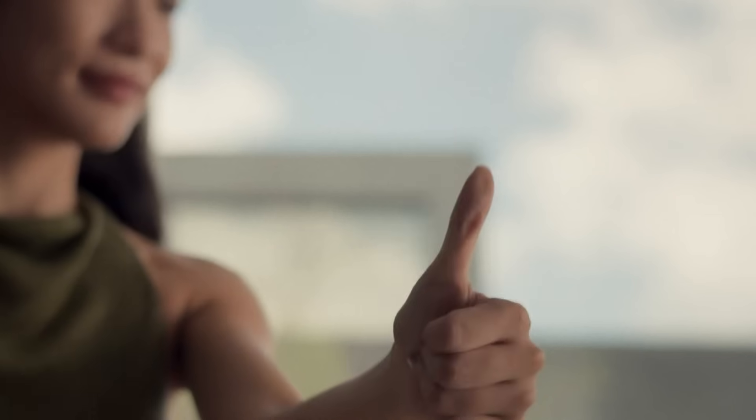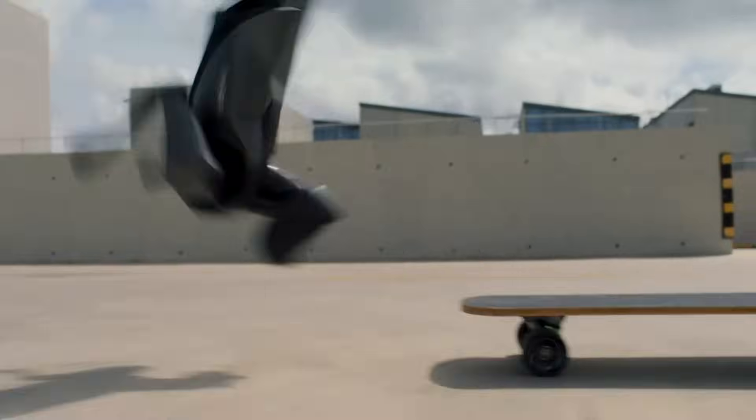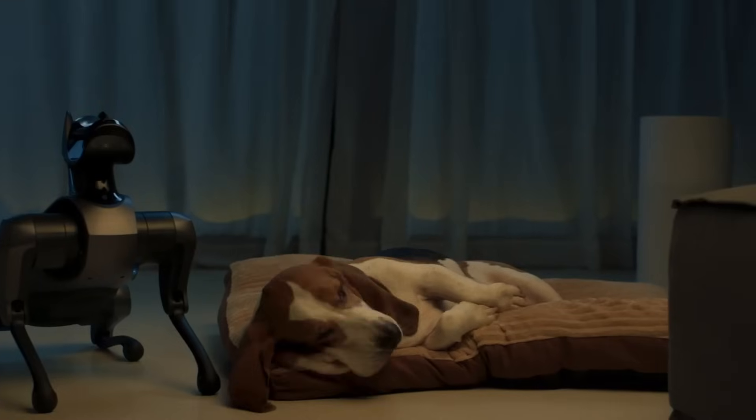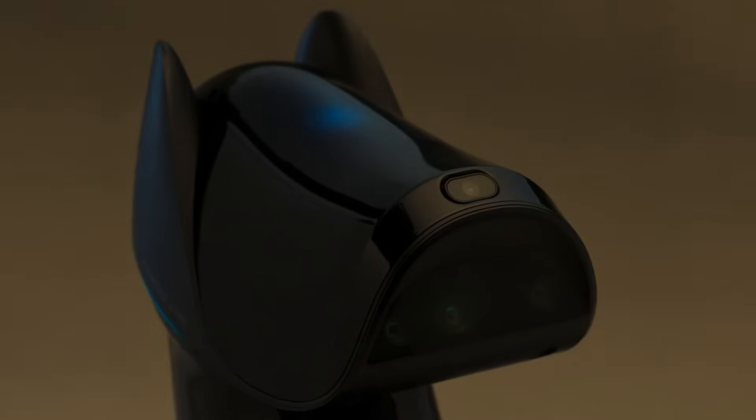Featuring a host of sensors and actuators, CyberDog 2 offers a peek into the future of intelligent companions and robotics, paving the way for a new era of smart, interactive machines.